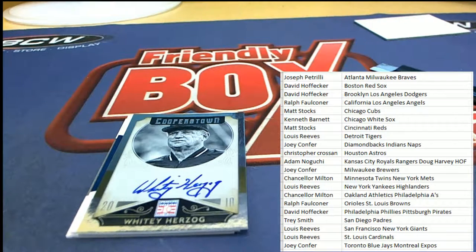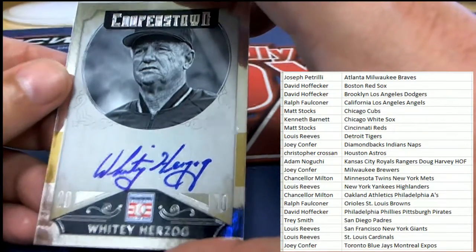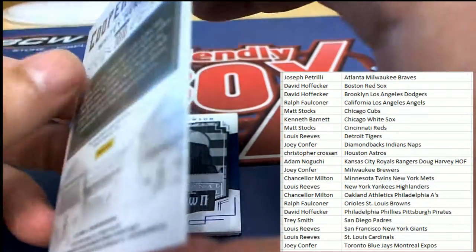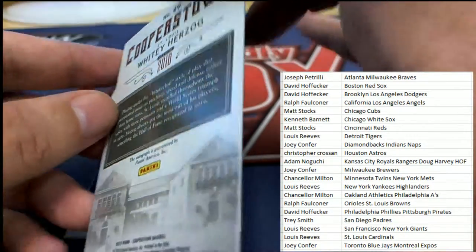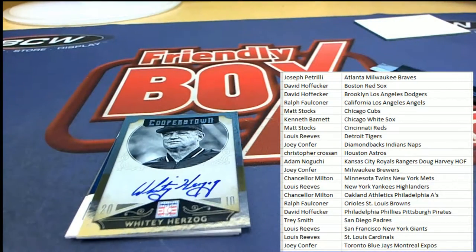Here's another nice hall of fame autograph - Whitey Herzog, from St. Louis. Congratulations! Whitey Herzog and that is the St. Louis Cardinals owner Lusar.